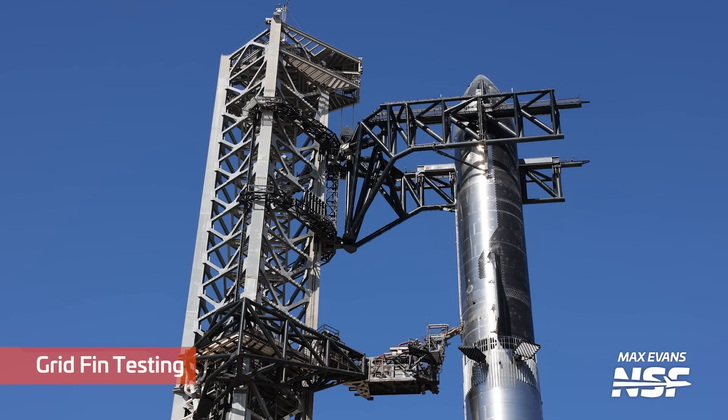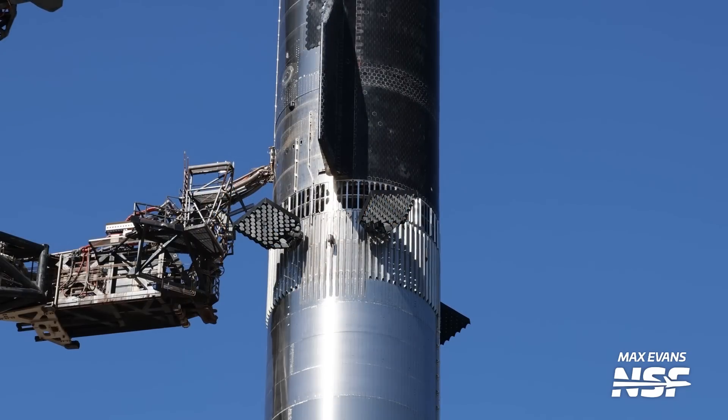Watch the grid fins on the booster — bottom middle of the screen. Doing a little bit of going through the motions, stretching, doing their calisthenics before the big flight on Tuesday. Making sure the range is all clear and there's nothing that's going to make them bind up. These are going 5x speed for this one.